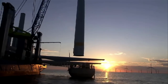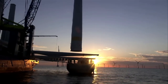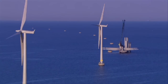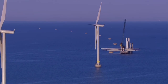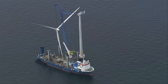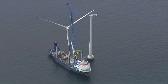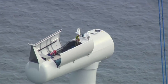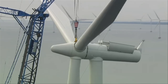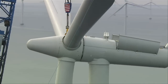Det bliver mere og mere almindeligt at placere vindmøller på havet. Det gør opstillingen af de store møller til en speciel udfordring, og kræver blandt andet specielle skibe til montering af møllerne. Tårn og vindmøllehat bliver sejlet ud og monteret i sektioner på møllefundamentet, og navet med alle tre vinger monteret på bliver til sidst hejst på plads. Den største forskel fra at sætte møller op på landjorden er, at blæst og bølger kan sætte en stopper for arbejdet i kortere eller længere perioder.